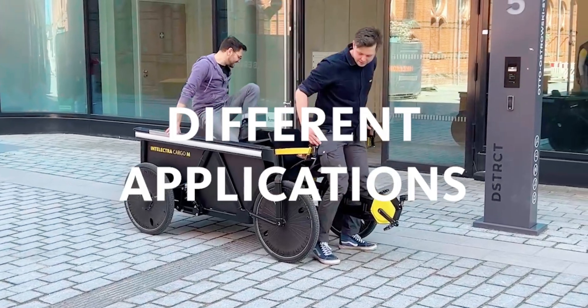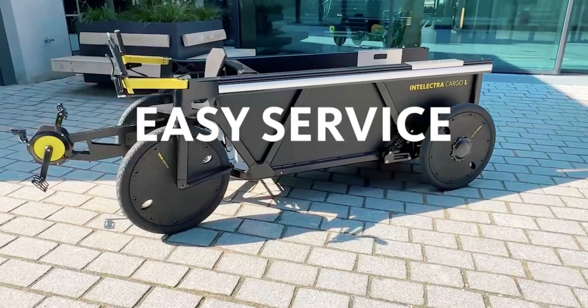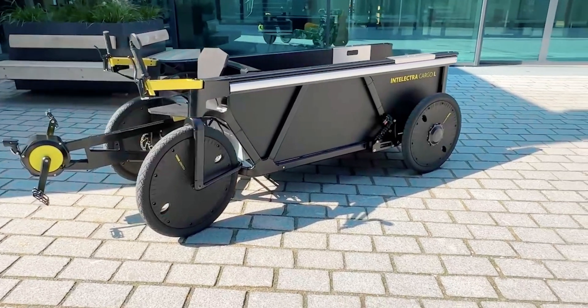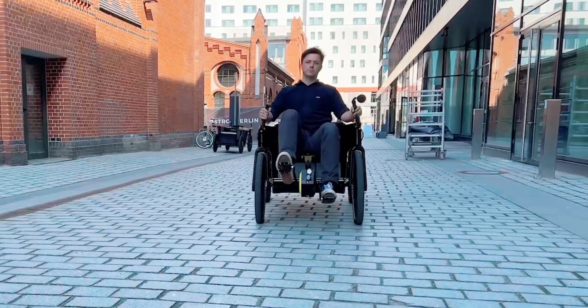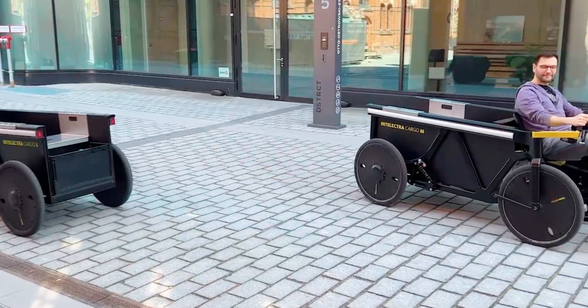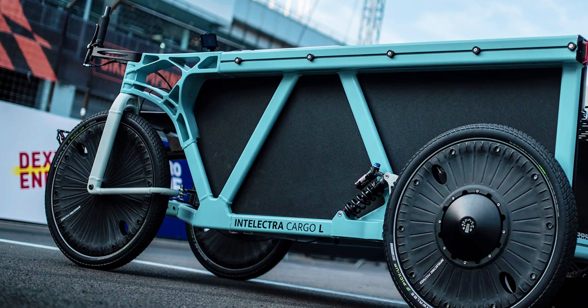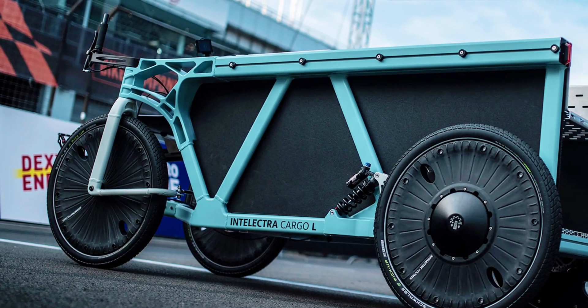The urban transportation segment has entered a new era with the advent of electric vehicles. People living in today's bustling modern cities are looking for more efficient and eco-friendly transportation solutions, and new and intriguing designs pop up on a daily basis in the rapidly evolving urban landscape.